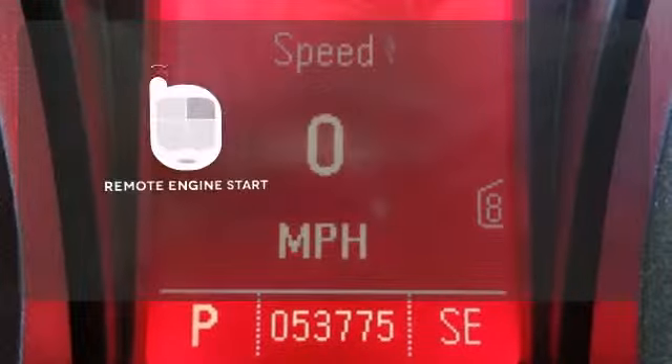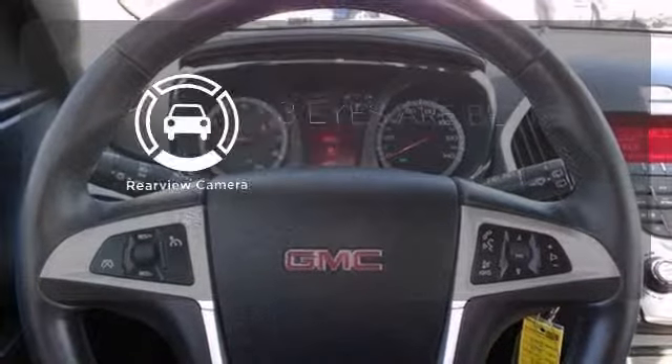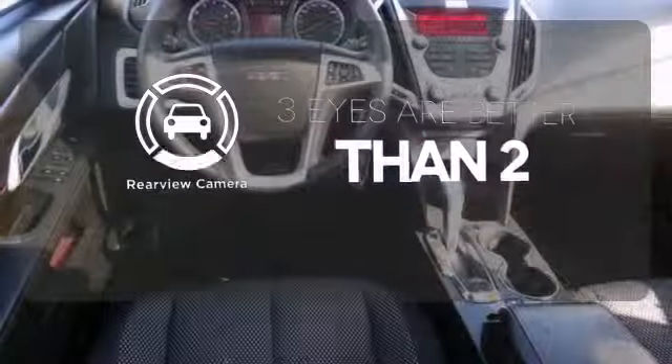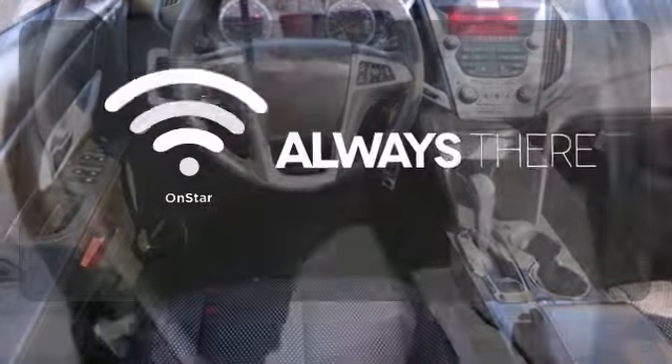Enjoy the convenience of starting your vehicle from outside with remote engine start. The backup camera gives you a clear picture of what is behind you, and whether it's directions or an emergency, OnStar is there for you.